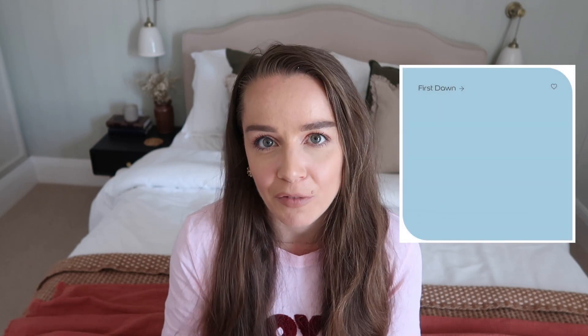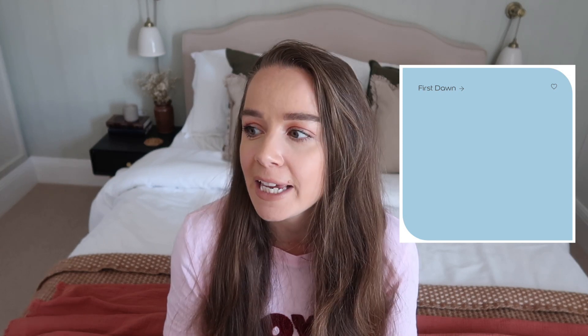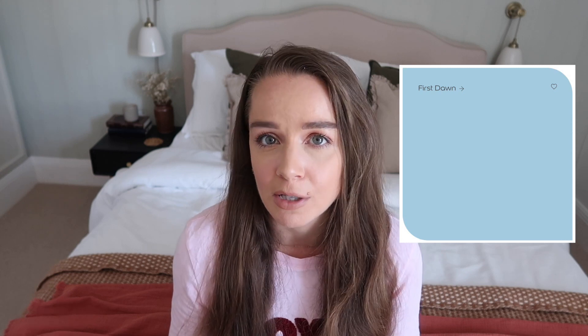Number two, we have First Dawn. First Dawn is a light shade as well, but it's got a bit more vivacity to it over Mineral Mist. I really like it if you want to bring a pop of color to a space — perhaps on half-wall paneling, on focal color points behind a shelf, or just to draw attention to something in your room. You don't need to use it all across your walls if you don't want to, because it is quite a bright shade.